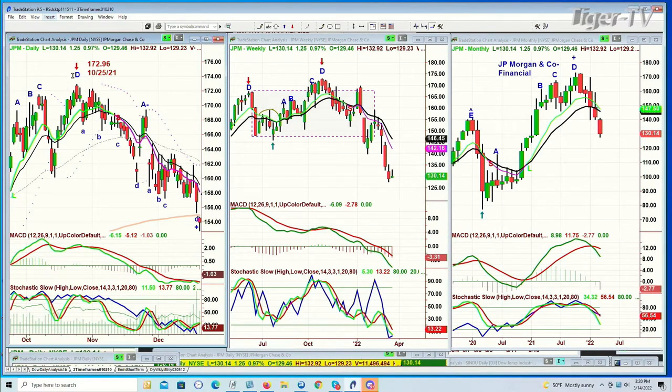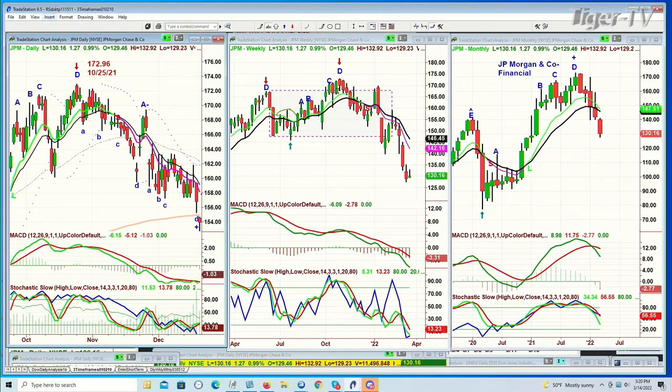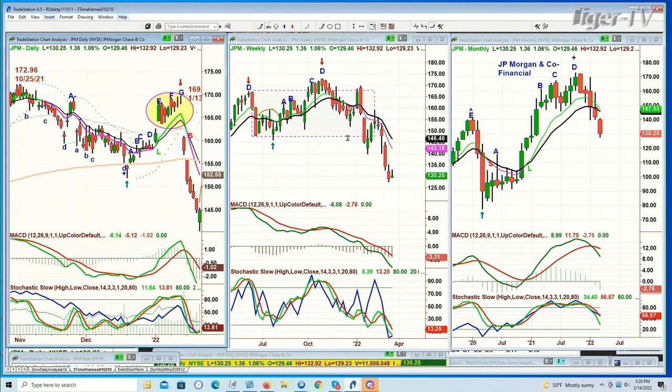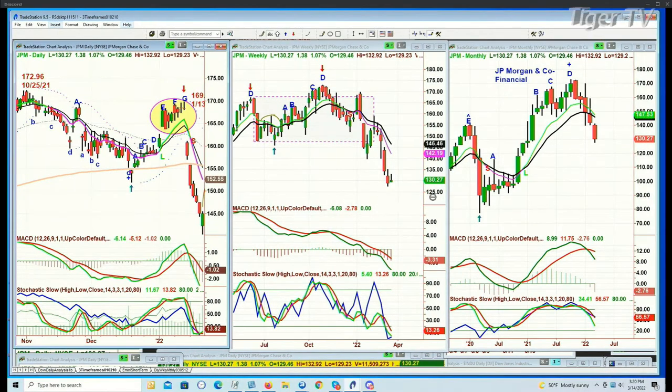It turns out that it was also a peak D — the second peak D on the way up in the weekly chart. And it turns out it was a peak D in the monthly chart — a triple D. Now, while we have to wait for the month to conclude, as it stands J.P. Morgan is in a sell mode in the daily, in a sell mode in the weekly after going into a rectangle sideways pattern and breaking down, and there's a really good chance of a sell mode in J.P. Morgan monthly.